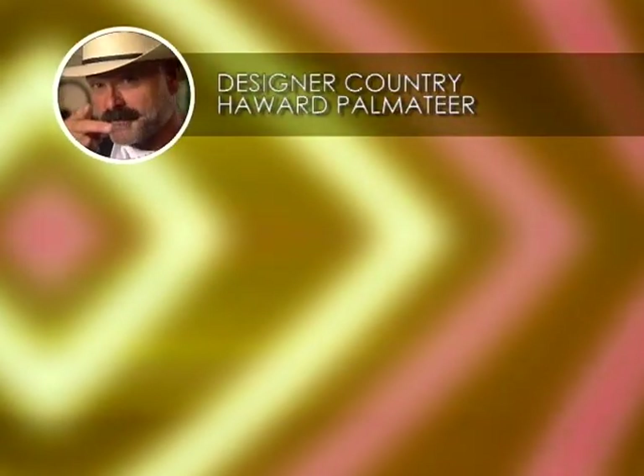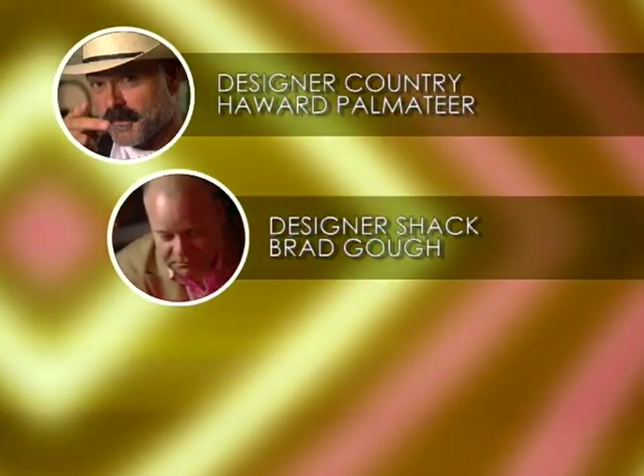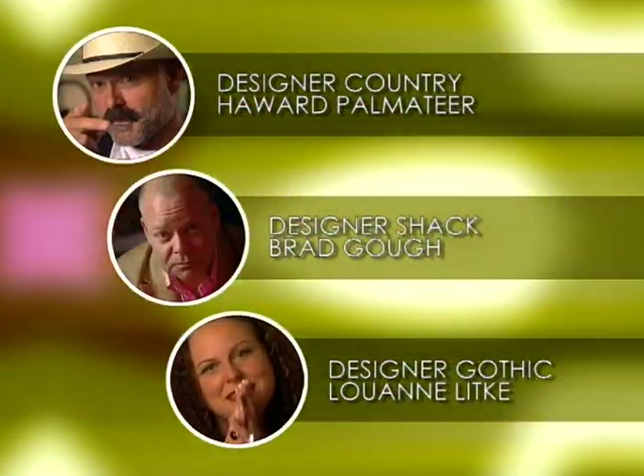We're going to introduce the Parnettas to three of our expert designers: Designer Country, Designer Shack, and Designer Gothic. As always, the design will be amazing, but remember, beauty's in the eye of the beholder. How far would you go for a free makeover? Stay with us to find out if the Parnettas are going to love it or lose it.